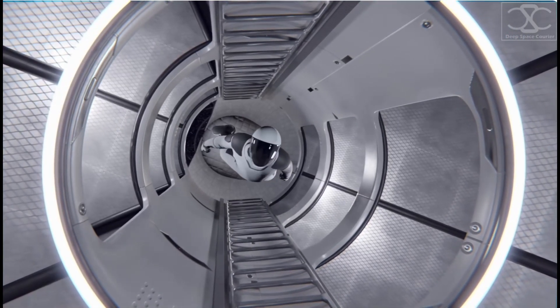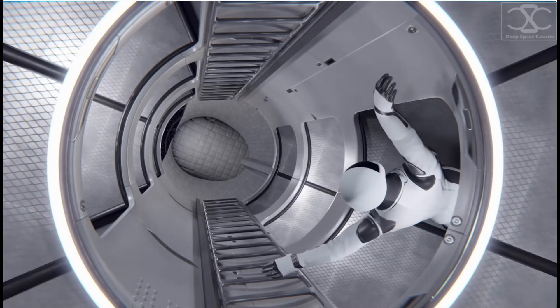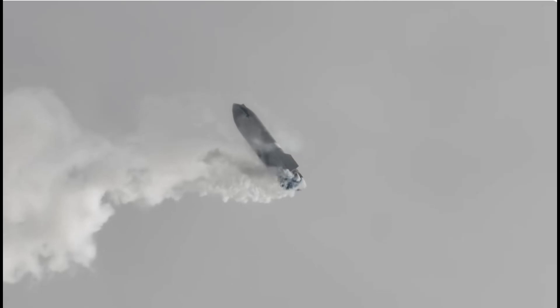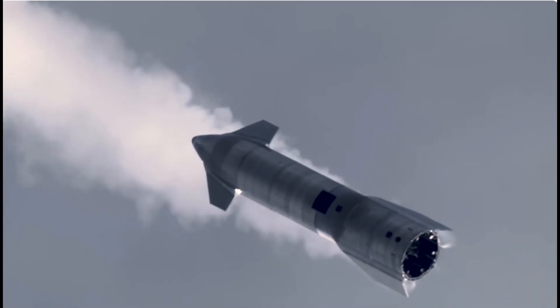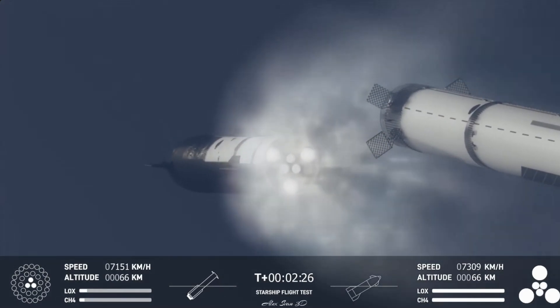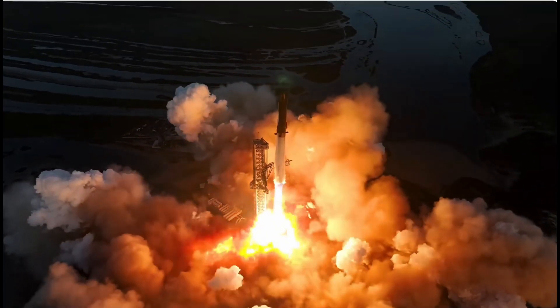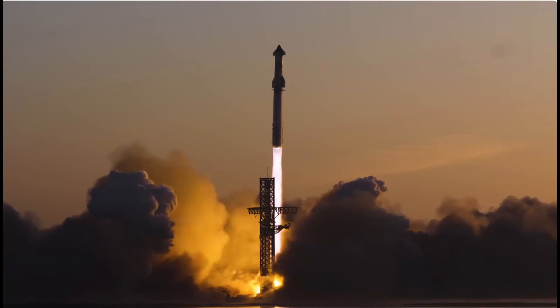Connecting all these levels together is a central column designed for easy access throughout the ship, and also serving as a connection point for plumbing and electricity distribution. The Starship stands as a testament to human creativity and our relentless pursuit of overcoming challenges that were once deemed insurmountable. The idea of living and working in a self-contained environment for extended periods is both exhilarating and intimidating, and with this rocket, we will shatter all records and reach places humans have never before.